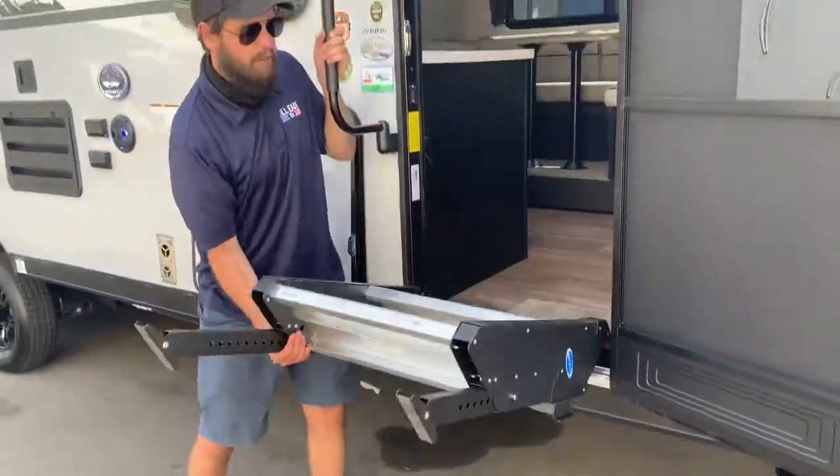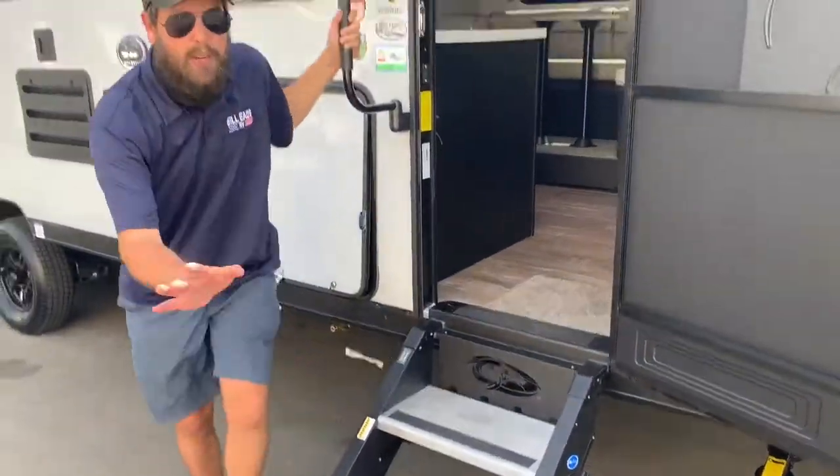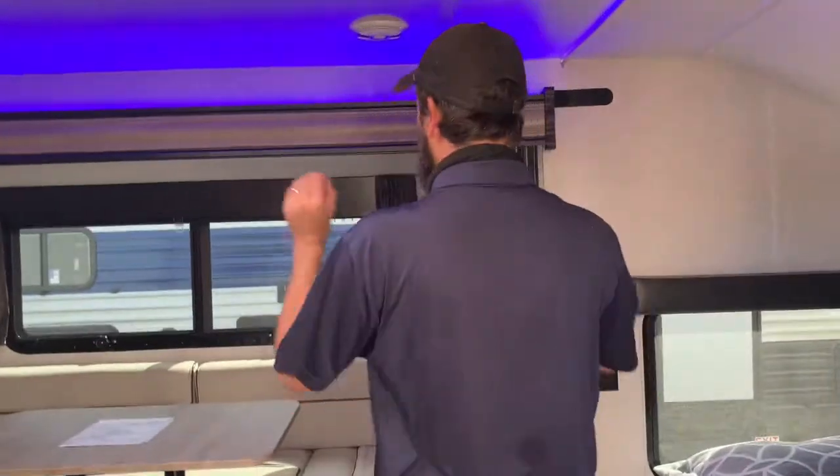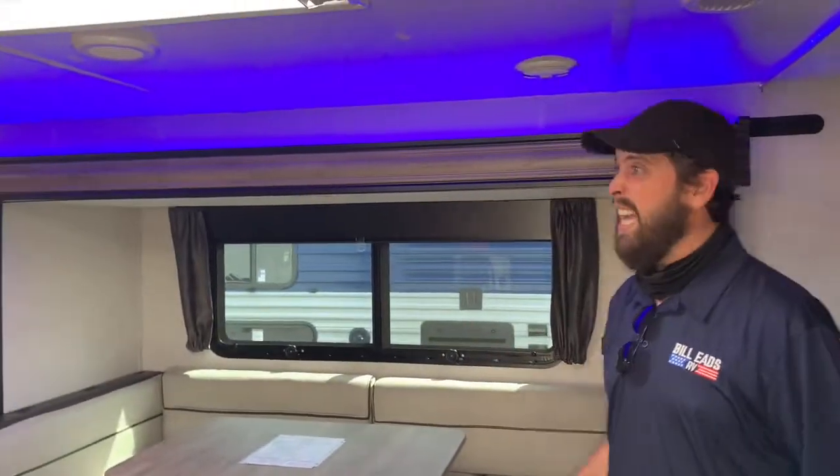I do want to point out that these steps are very, very easy to lift up and down — lightweight, super easy to use on the side. When I get inside these units, I am just blown away by how beautiful they are, and this one is no exception. Fortunately for us, it's all lit up so you get to see the cool LED lights and see everything exactly as it will be when you use it.